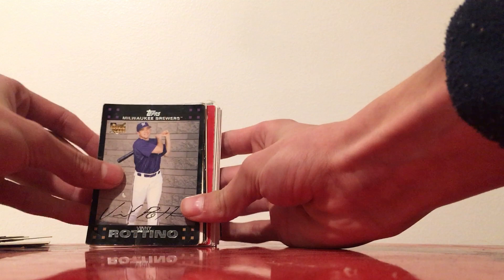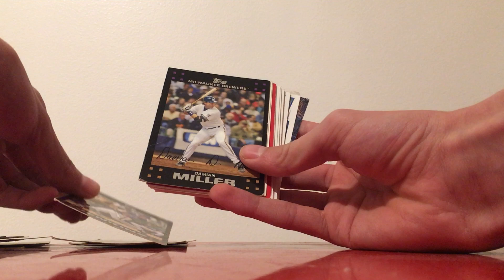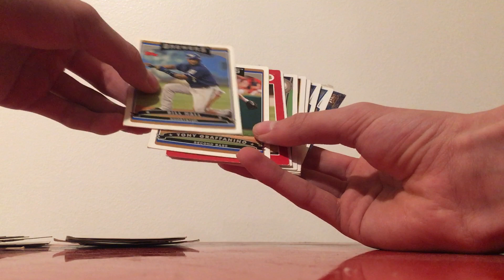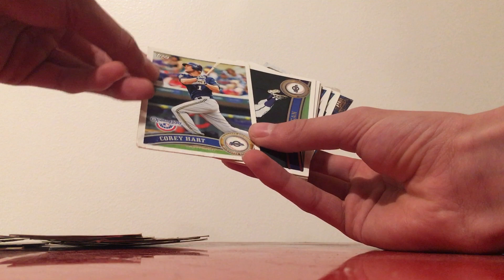Onto the cards from the mid-2000s and early 2010s. We got Vinnie Rotino's rookie card, and a Jeff Jenkins card that's kind of beat up — this was before I really started taking care of my cards. We've got Damian Miller, Bill Hall on 2006 Topps, these 2007 Topps, Tony Graffanino, 2008 Topps with Johnny Estrada, Chris Capuano, and Corey Hart from 2011.